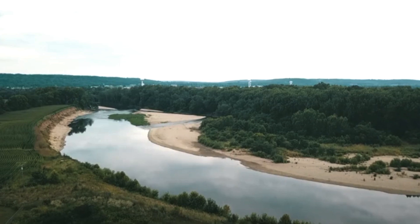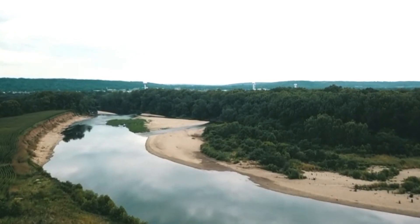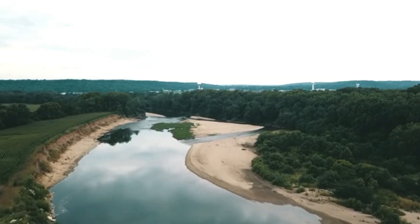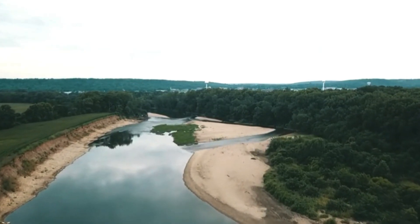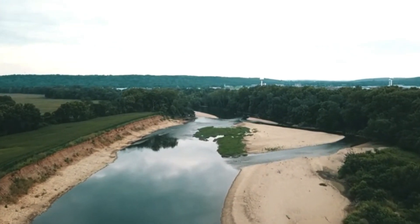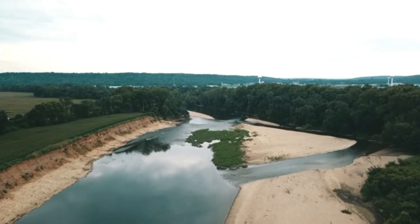Imagine walking along a quiet Ohio riverbank, the water glistening in the sun, as you dip your pan into the gravel and slowly swirl the water. Then, there it is — a tiny flash of gold. It might surprise you to learn that Ohio has hidden gold deposits left behind by glaciers thousands of years ago. But where do you start looking, and what are the best locations? That's where we come in.